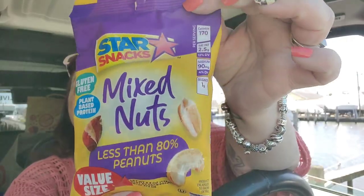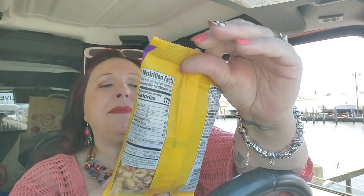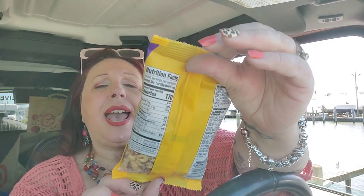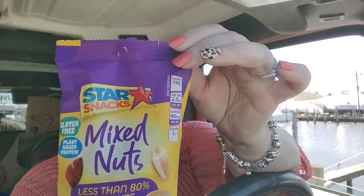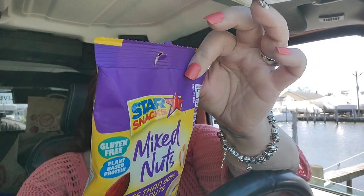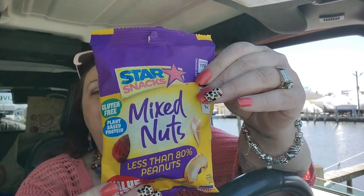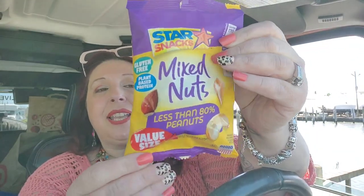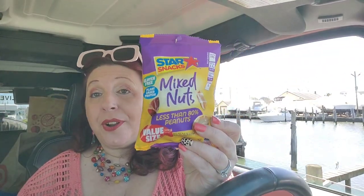I picked up some Star Snacks mixed nuts — cashews, peanuts, and almonds. Very delicious. I must admit it's mostly peanuts, but I don't mind that. I really enjoy peanuts, so I just like to snack on nuts of all kinds, and for $1.25 it's a good deal.